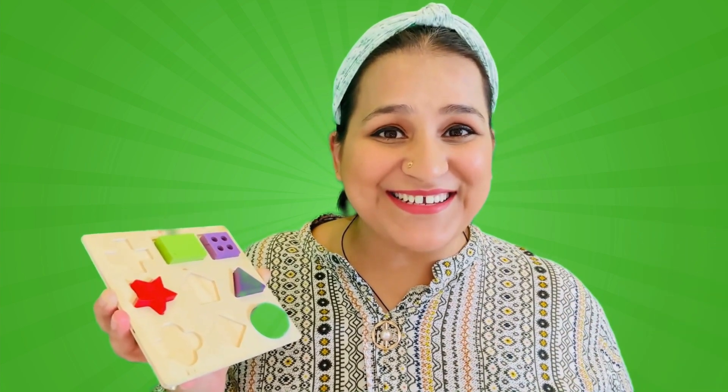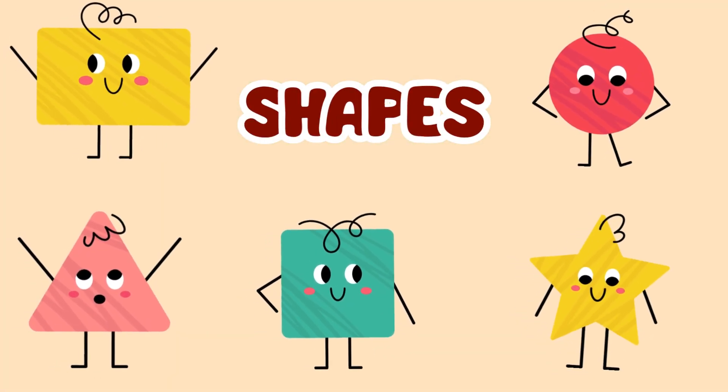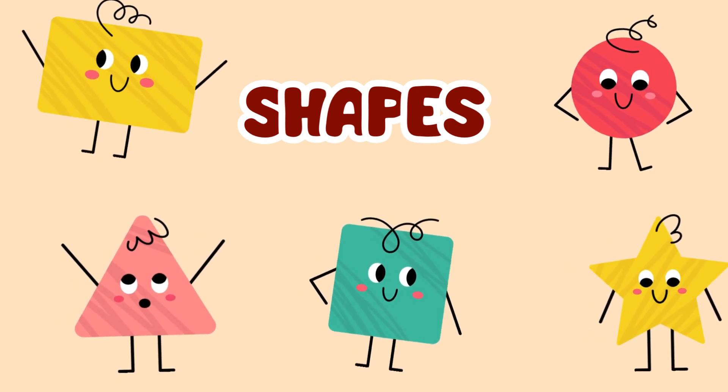That makes it shine bright! Good job friends! I am so proud of you! We found the perfect home for our shapes in the shape-sorter!